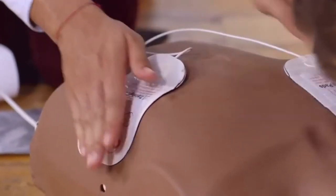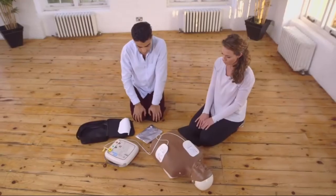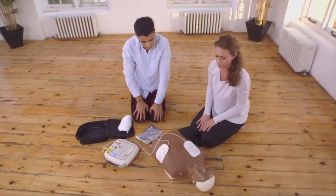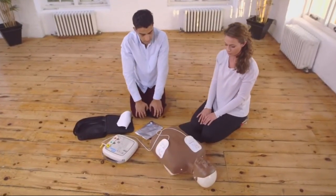Defibrillators are very simple to operate and have been designed for any member of the public to use safely and effectively without any previous training. Do not touch the patient. If the defibrillator finds a heart rhythm that can be helped with a shock, it will tell you to push the shock button.